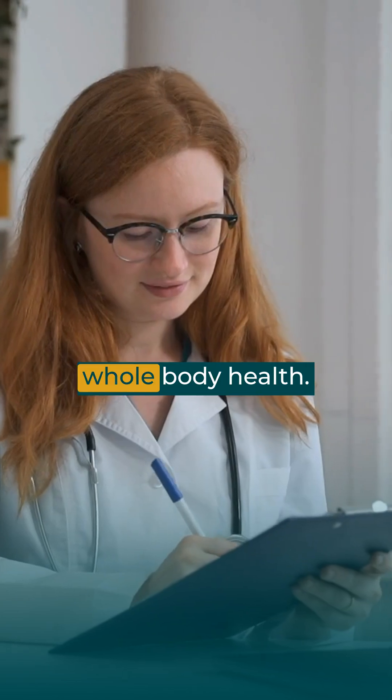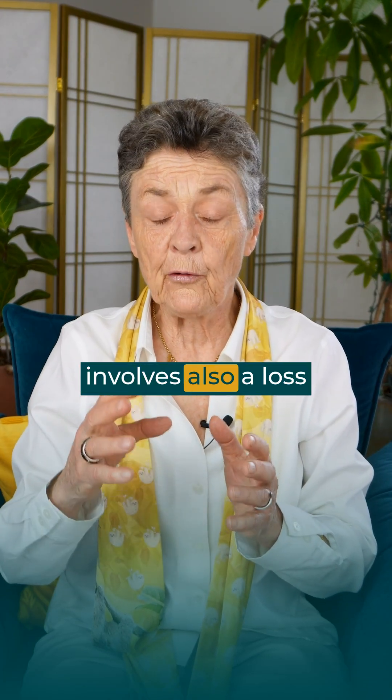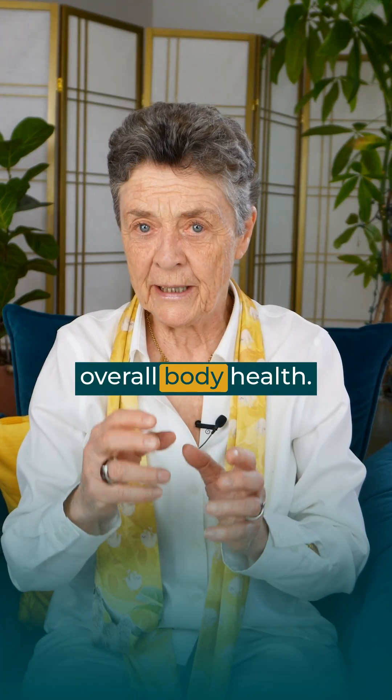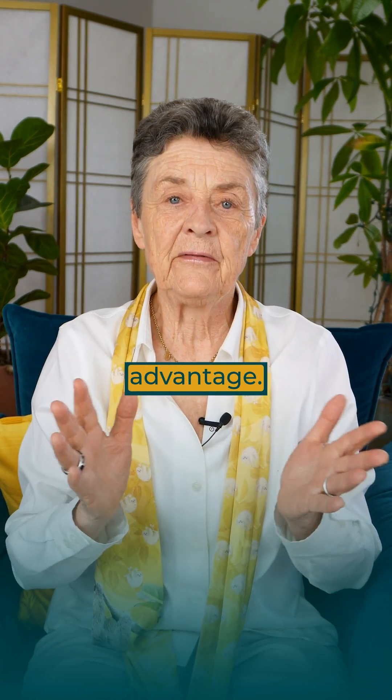And third, of course, look at your whole body health. Generally, severe osteoporosis involves also a loss of muscle and a loss of body strength. Pay attention to your overall body health — if you're losing muscle, you're likely losing bone. Take every advantage.